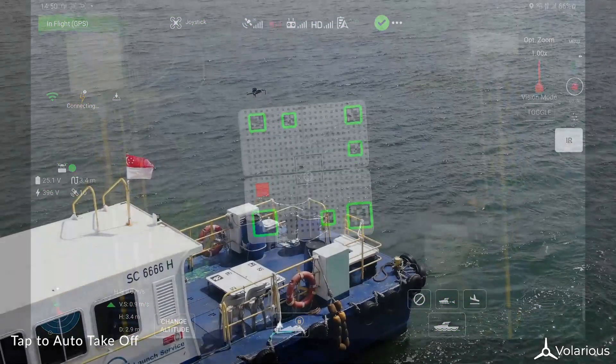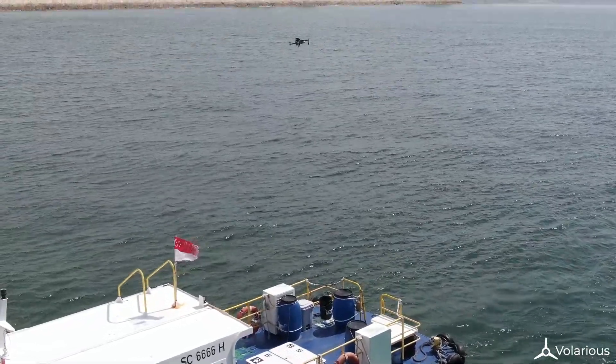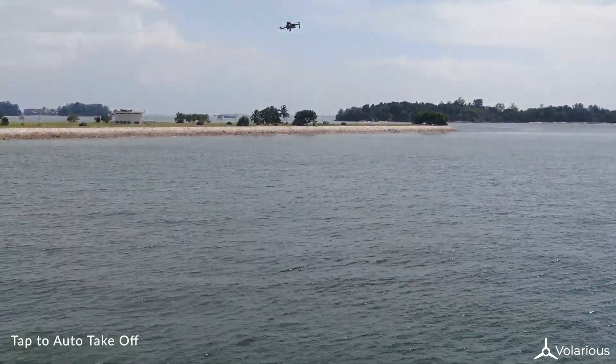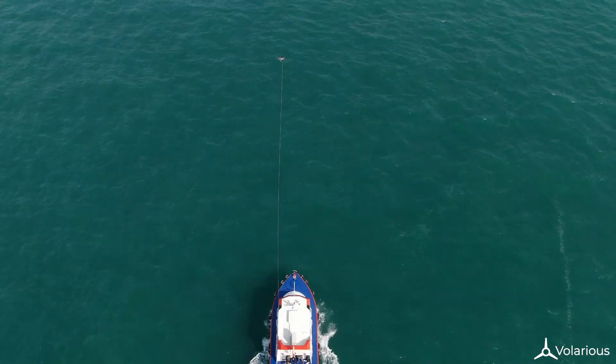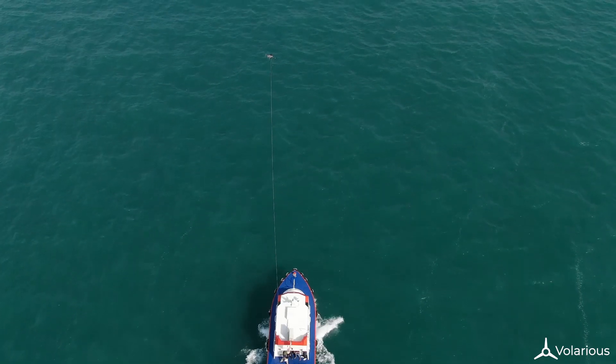The cable connecting the drone provides it with power, enabling it to fly for hours, compared to a free-flying drone which usually flies for only 20 minutes. This cable is kept straight at all times automatically and will not sag in the wind.